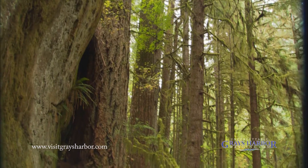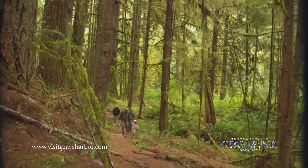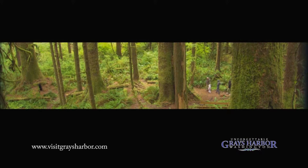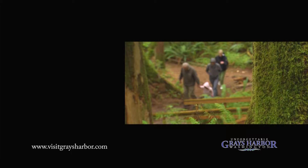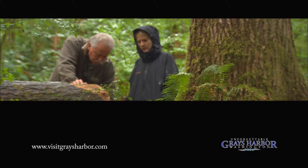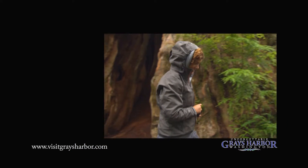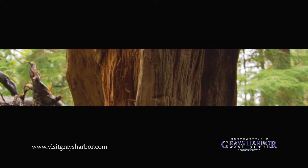I never saw a pink mushroom. If you come for our mushroom festival, you'll see pink ones and red ones and yellow ones and blue ones and purple ones. There are lots of mushrooms. This is classic temperate coniferous rainforest, old growth.